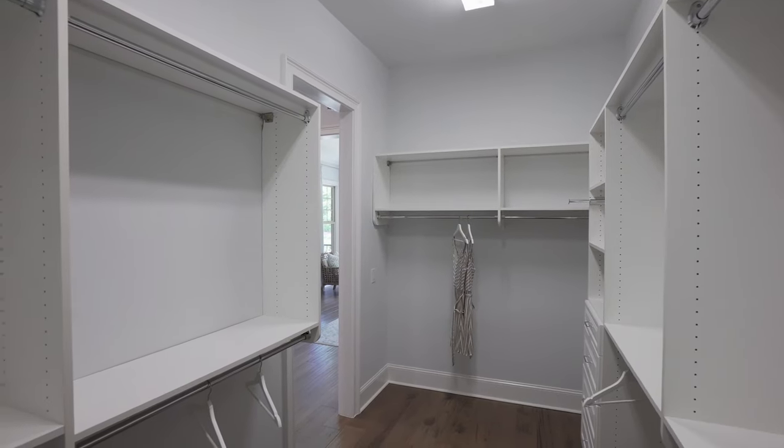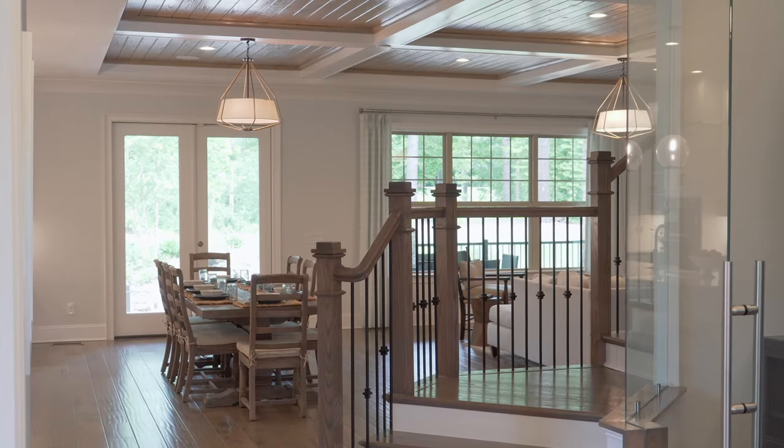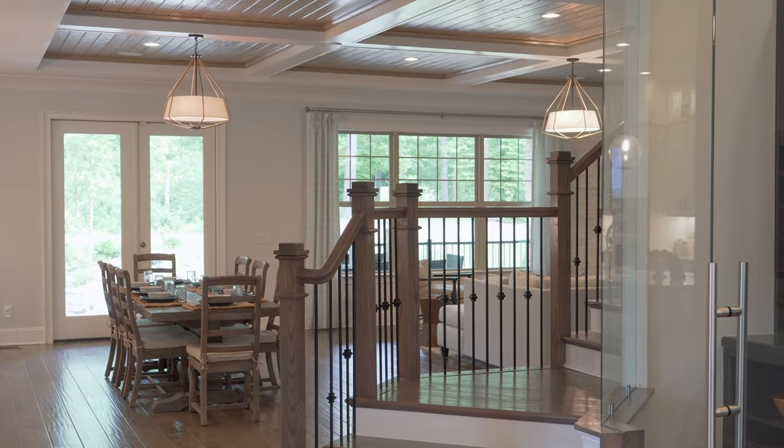Believe it or not, that was just the first floor. Let's head back to that beautiful staircase and upstairs to see what else this home has to offer.